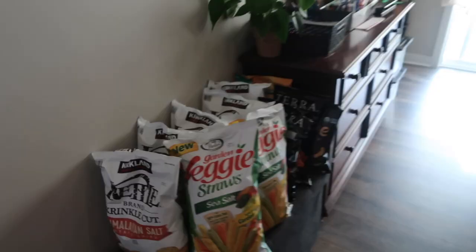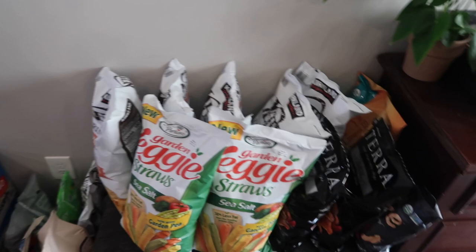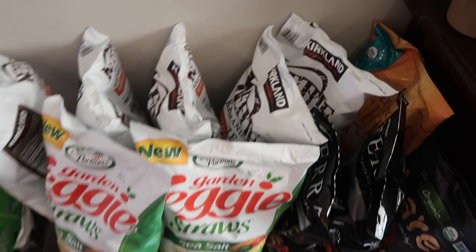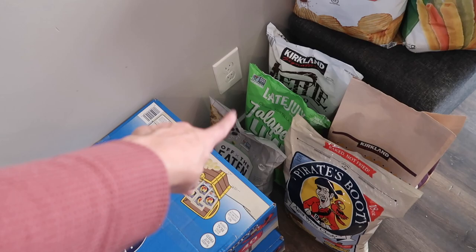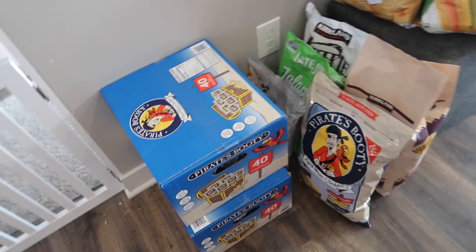Over here we have a ridiculous amount of chips, but like I said, we're hoping not to go back for six months so this will last us a long time. We've got the Terra vegetable chips, sweet potato chips, apple chips, kettle Himalayan salt chips, veggie straws, tortilla strips, pirate booty, jalapeno lime chips, these veggie crisps with beans and peas, and two boxes of pirate booty.